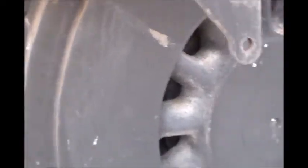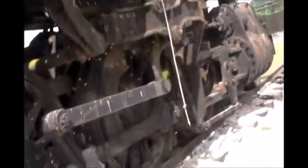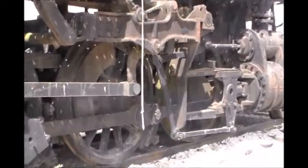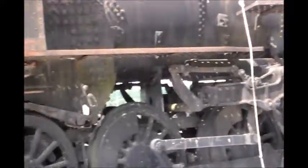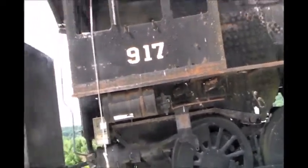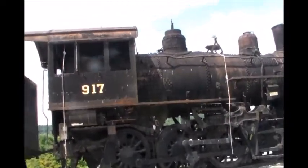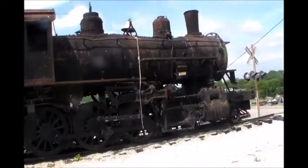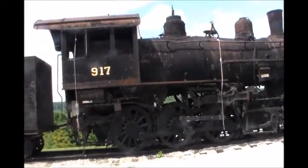It is warm out here today. Alright, I'm gonna back up and get a view of the whole thing here, if I can. Oh — steam engine. Number 917. 917. I hope I don't trip or something backing up. Anyway, there it is. Old steam engine, 917.